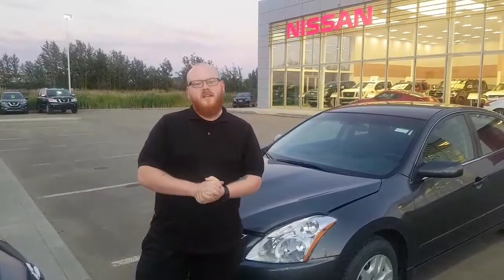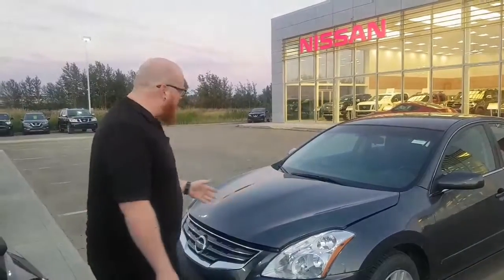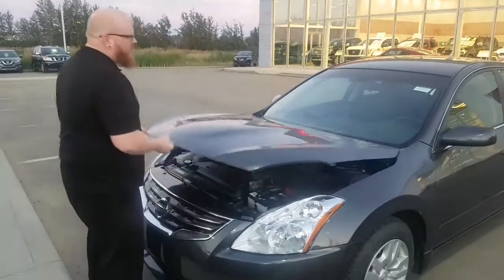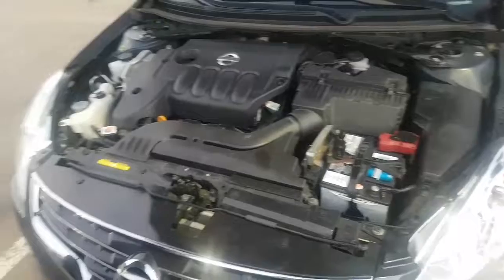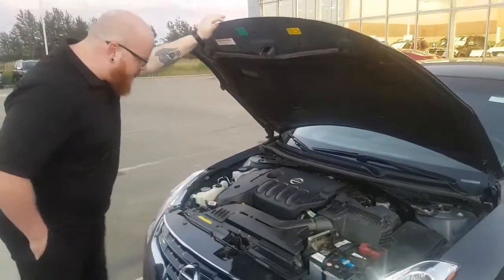Hey Joy, this is Brad over at LA Nissan. Just gonna give you a quick look at the 2011 Nissan Altima here. Got that deep gray color, it's absolutely gorgeous. Under the hood, we've got a 2.5 liter four-cylinder engine.